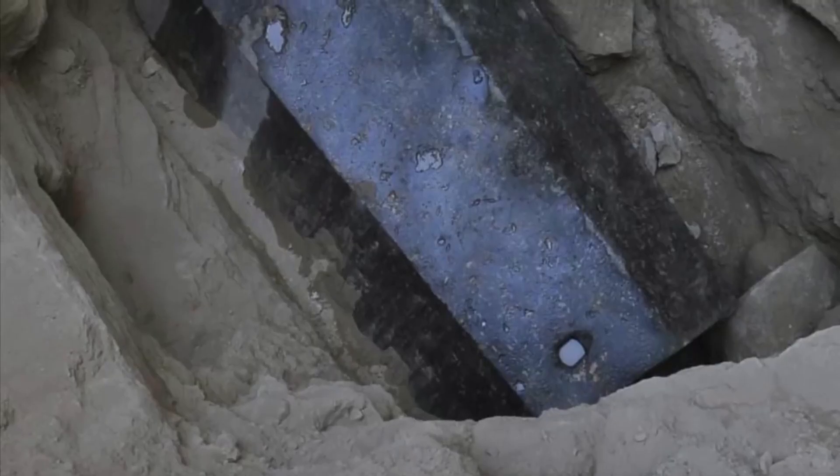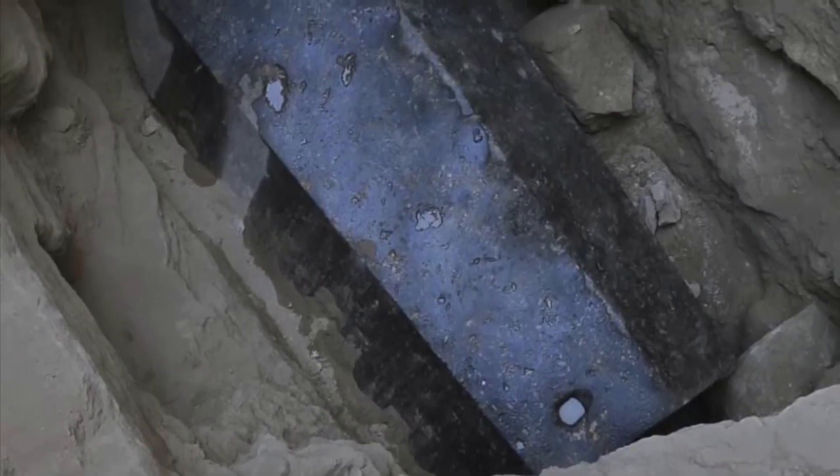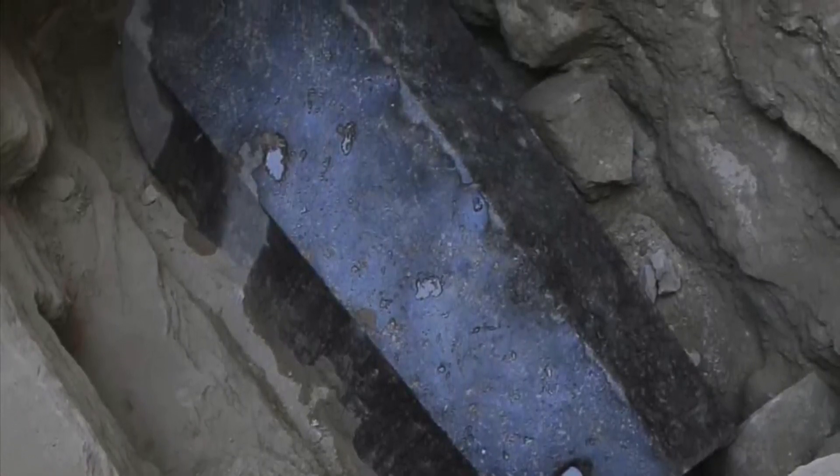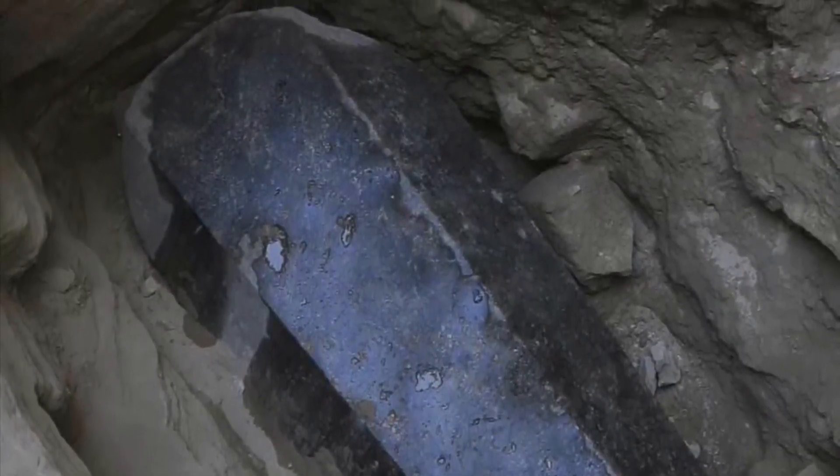The most obvious example is the sarcophagus in the king's chamber of the Great Pyramid of Giza. But why have we never discussed any modern remnants of the ancient Egyptian stone-cutting technology? What happened to it?